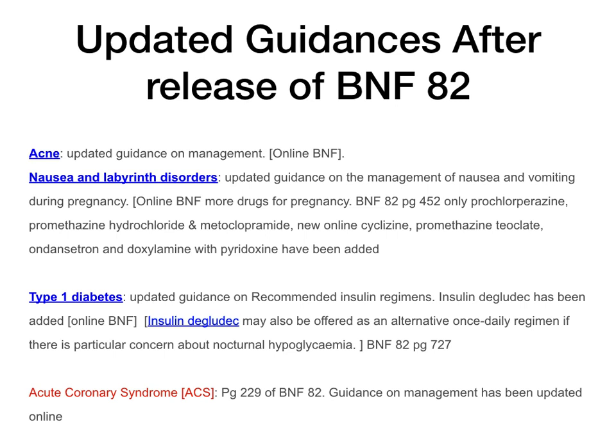ACS — acute coronary syndrome — page 229 of BNF 82. There has been an update in this section. If you're going to learn about ACS, make sure that you do not use BNF 82, but go onto your online BNF to get the most recent updates.